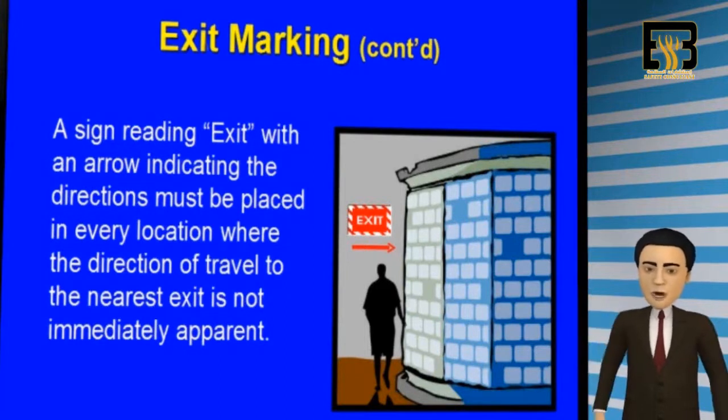A sign reading 'Exit' with an arrow indicating the direction of travel must be placed in every location. Please take a look at the slide for an example.